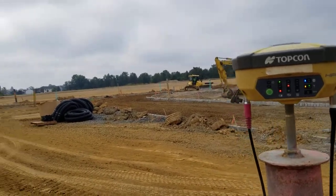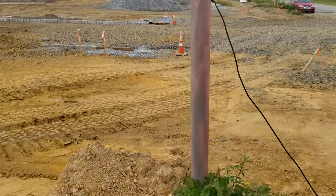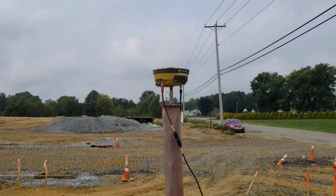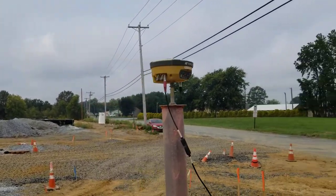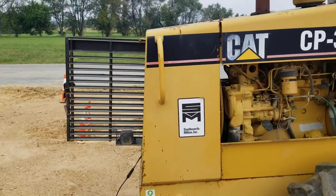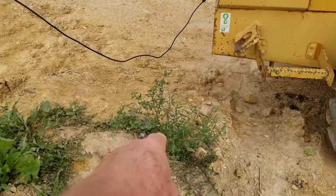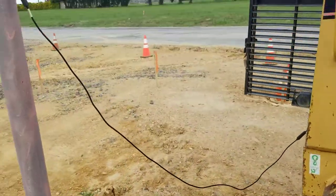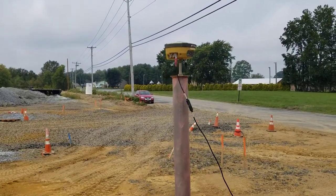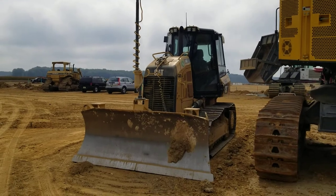signals out to the dozers and surveyors working on the site. The whole site is basically being laid out from this control point. They're running it from a piece of machinery's vehicle battery. Different machines have been over here at different times, or sometimes just a battery sitting here, and that thing will run all day long.